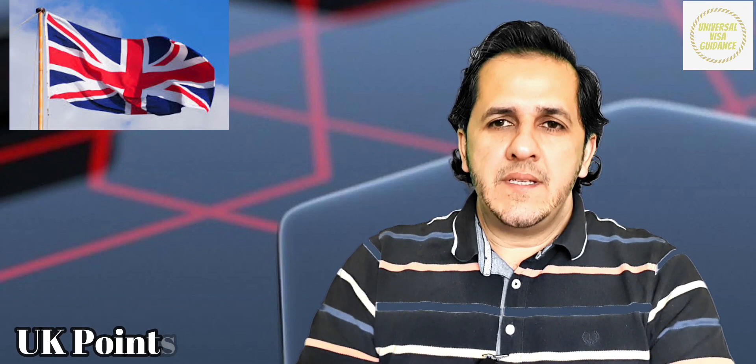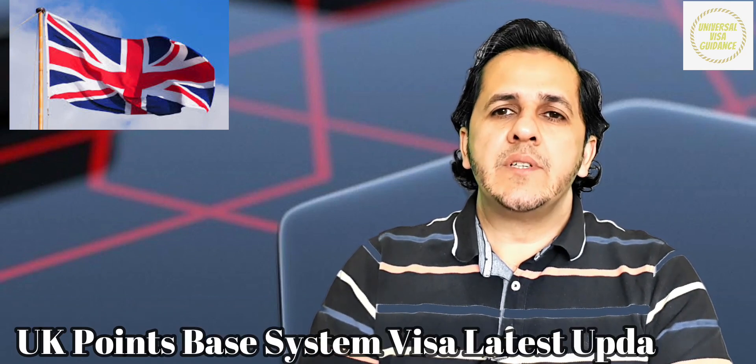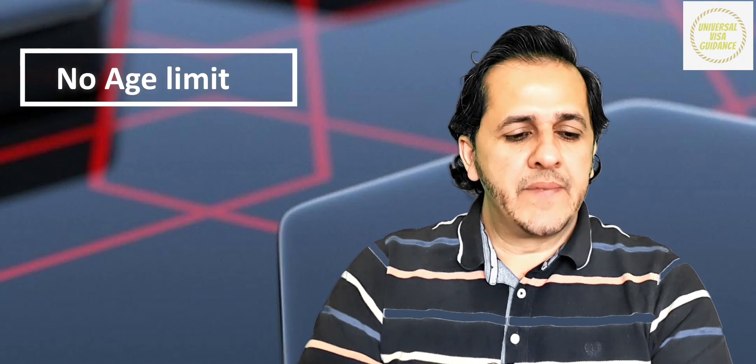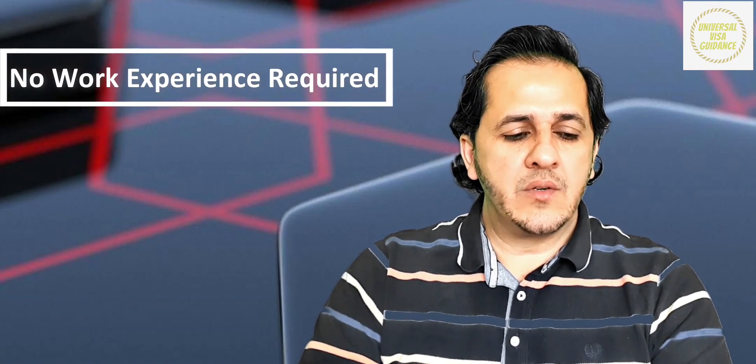I will talk about the UK Point Based System, which started 1st January 2021. This is like the Australian Point Based System of immigration, but there are some changes. In Australia, you get age points and work experience points, but in this Point Based System, you get age points and no work experience points.